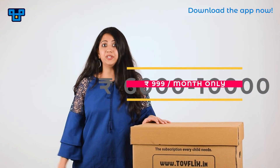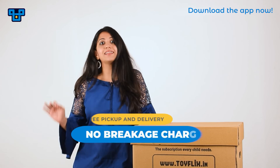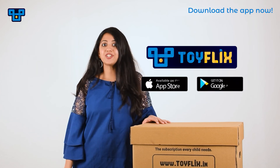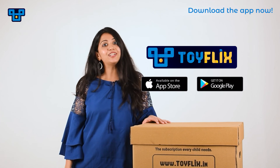So why buy when you can rent? Additional perks include pre-pickup and delivery, and the best part — no charges on any accidental damage. So what are you waiting for? Join our Toy Sharing Community by downloading the app, which is available on both Android and iOS.